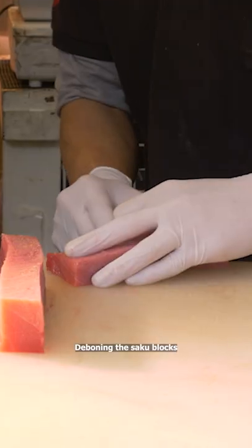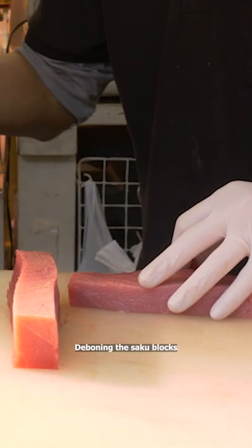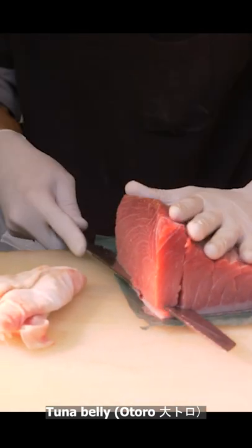He's deboning the saku block using tweezers. Here he is preparing the tuna belly, which is my favorite part.